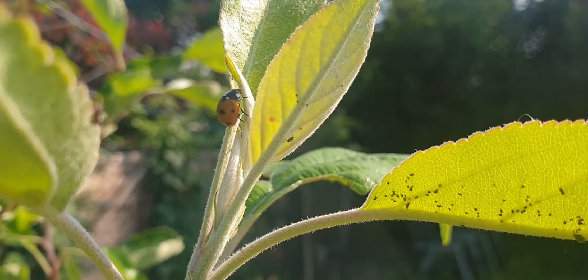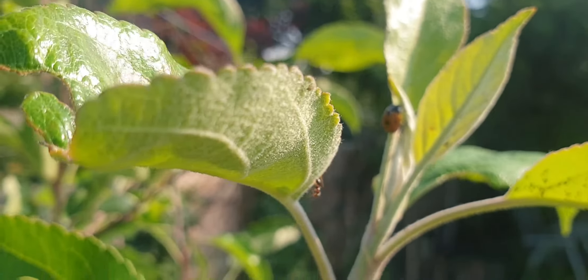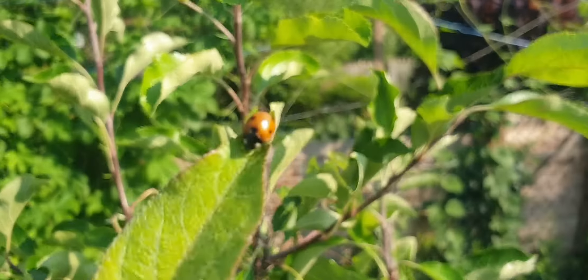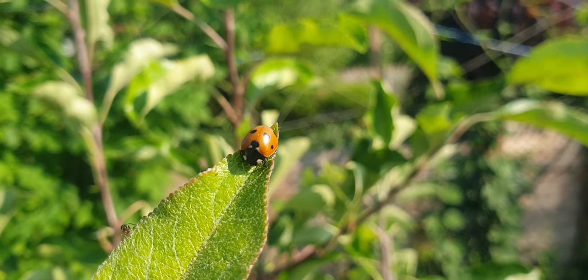Aphids are not without protection. Ants. They viciously defend the aphids they farm, and this invader has just been spotted. Hiding on the end of a leaf, the ladybird plans its attack. However, the ants are quicker off the mark.